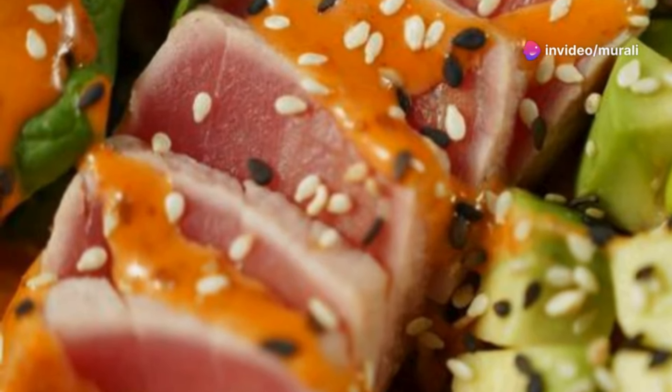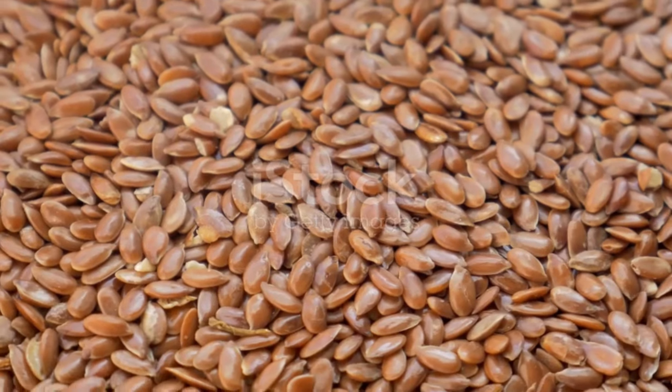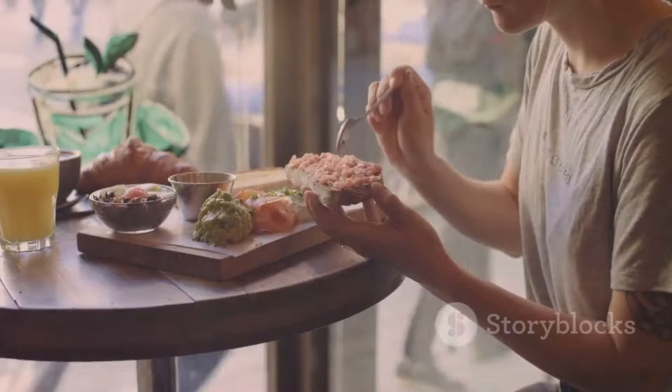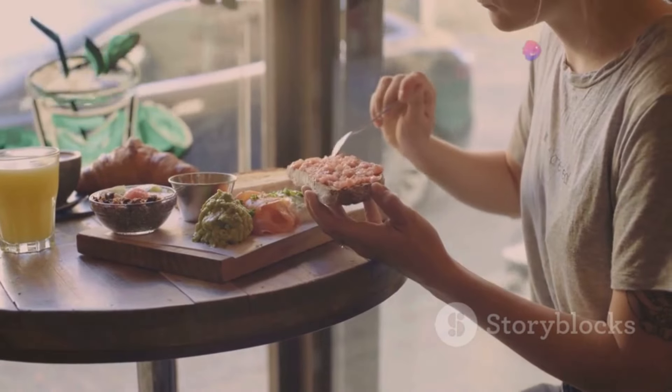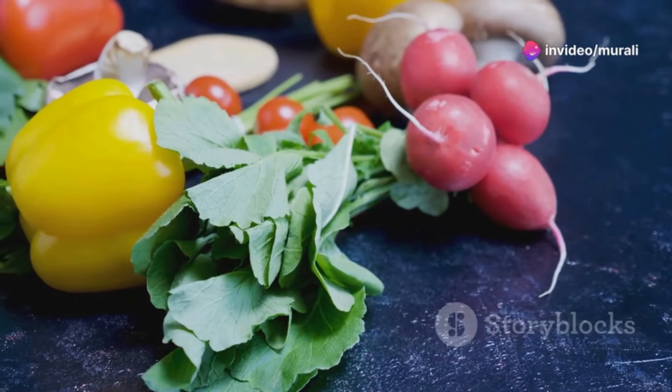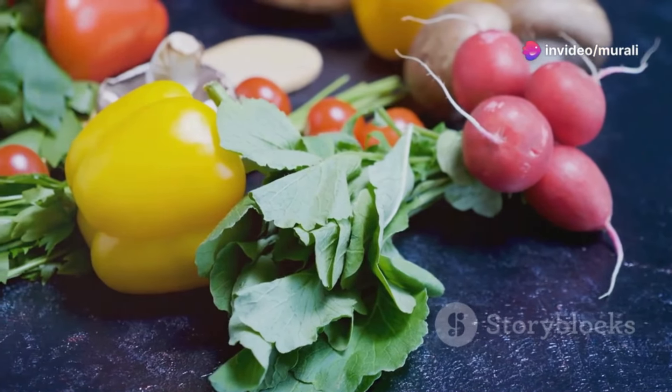Omega-3 fatty acids found in fatty fish, flax seeds, and walnuts help keep skin supple and hydrated. You don't have to follow a restrictive diet to reap the benefits — focus on making small, sustainable changes over time, and enjoy a variety of colorful, whole foods.